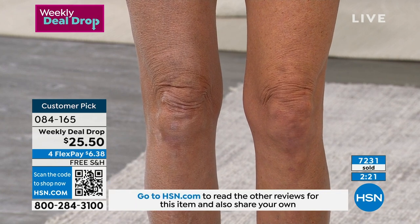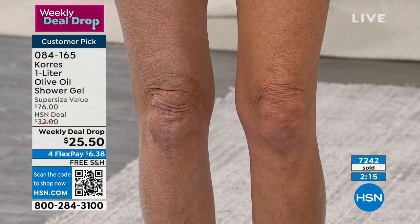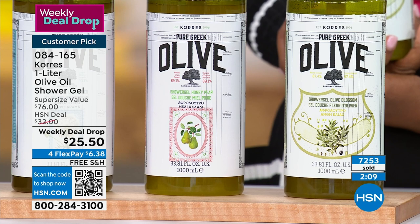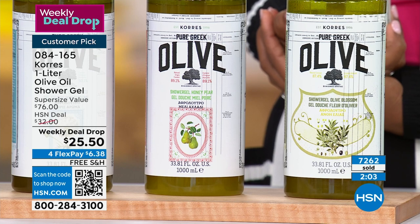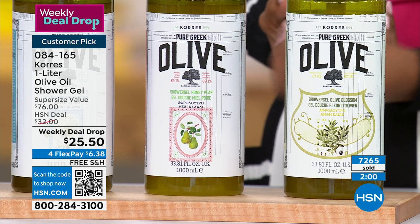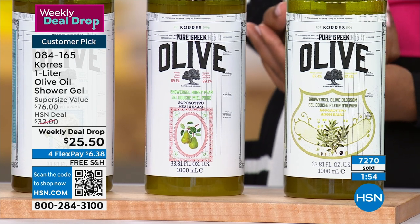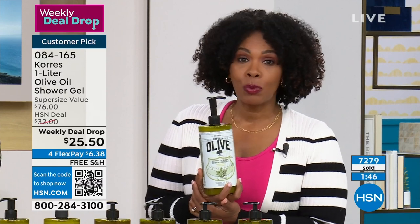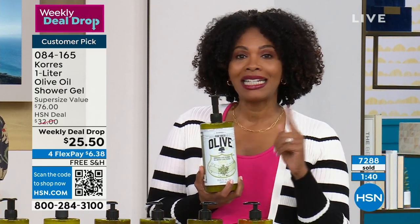Most other brands, in order to get your skin clean, are removing the moisture along with the dirt and debris. This is the opposite — we are bringing your skin into balance, into harmony. And if you have aging skin, the vanity part of this is that you will actually optimize your skin's own collagen — clinically proven. So you will look younger, your skin will feel younger, and it will act younger. And all you did was change what you were cleansing your skin with.